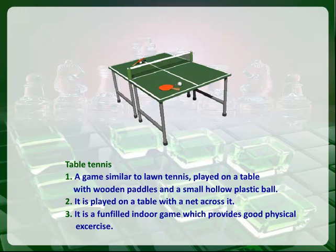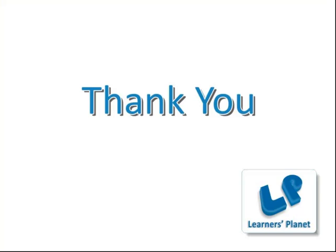Table Tennis. A game similar to lawn tennis played on a table with wooden paddles and a small hollow plastic ball. It is played on a table with a net across it. It is a fun indoor game which provides good physical exercise. Thank you.